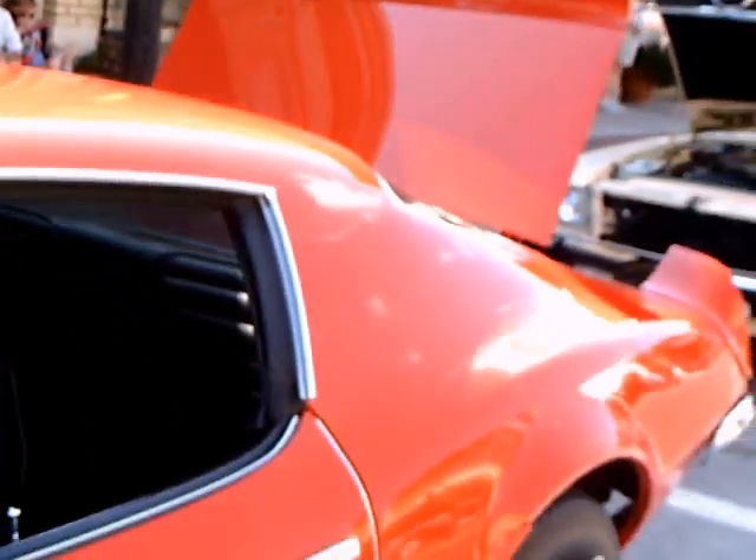There is the Screaming Chicken — it's the first year for it. It certainly was a design hit.